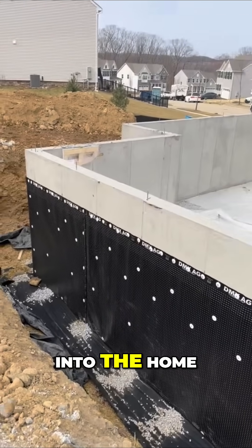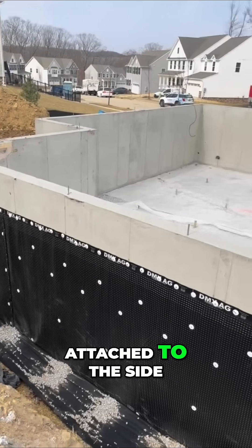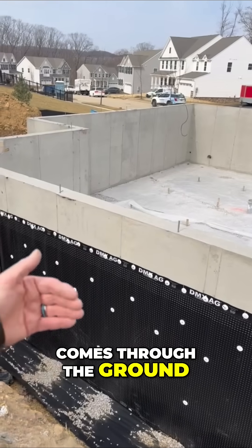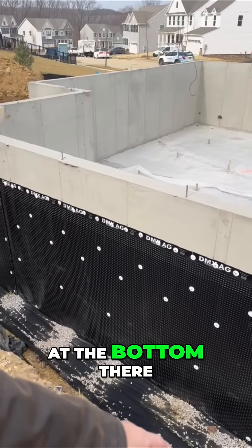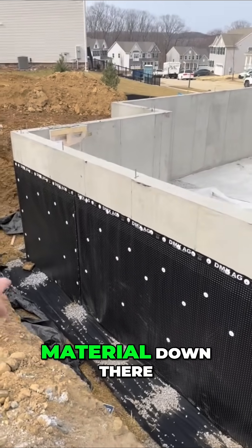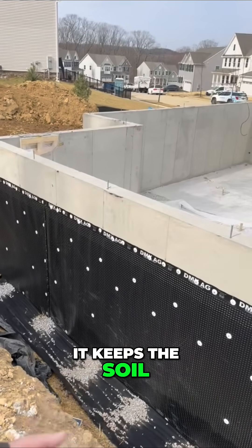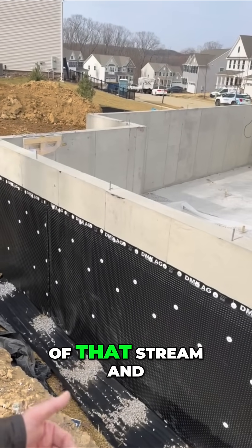To make sure that water doesn't get into the home, this black material that's attached to the side of the house takes any water that comes through the ground and brings it down to the bottom. You can see that black material down there — it allows water to pass through and keeps the soil and most materials out of that stream.